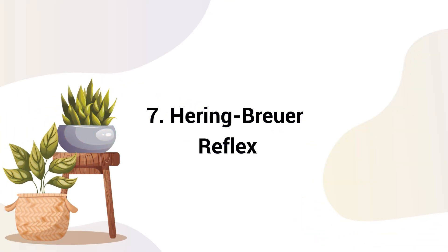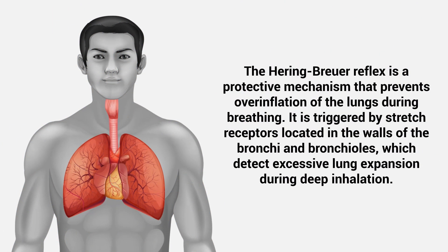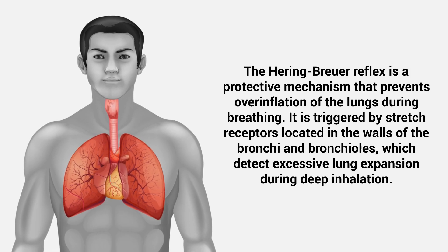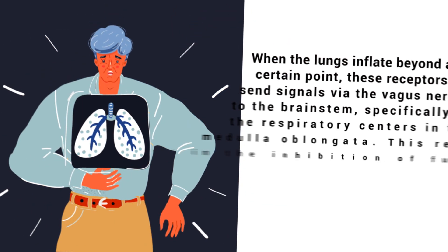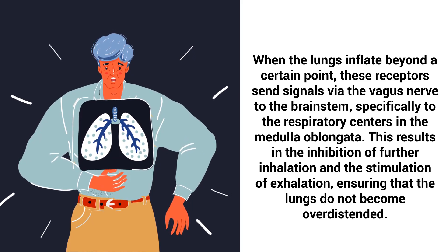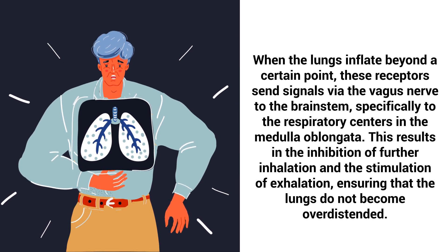Number 7: Herring Brewer Reflex. The Herring Brewer Reflex is a protective mechanism that prevents overinflation of the lungs during breathing. It is triggered by stretch receptors located in the walls of the bronchi and bronchioles, which detect excessive lung expansion during deep inhalation. When the lungs inflate beyond a certain point, these receptors send signals via the vagus nerve to the brainstem, specifically to the respiratory centers in the medulla oblongata. This results in the inhibition of further inhalation and the stimulation of exhalation, ensuring that the lungs do not become over-distended.